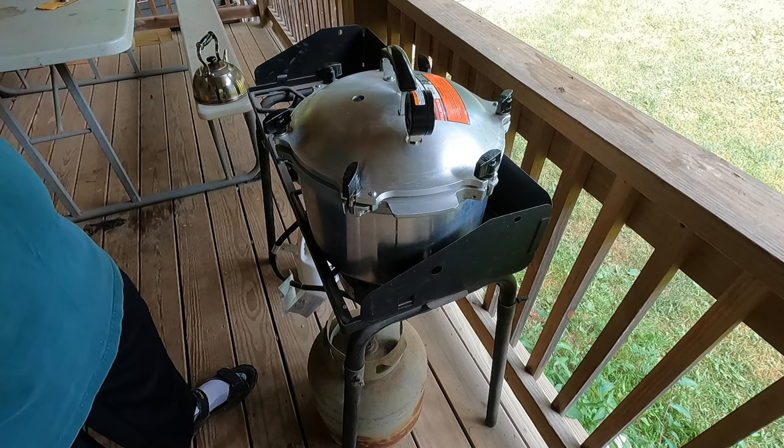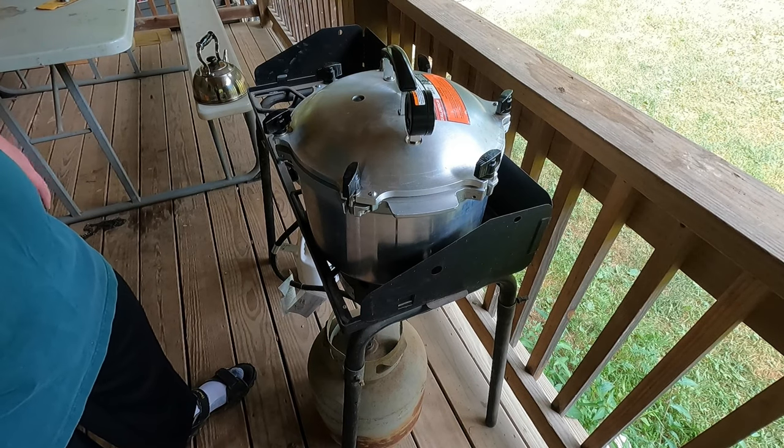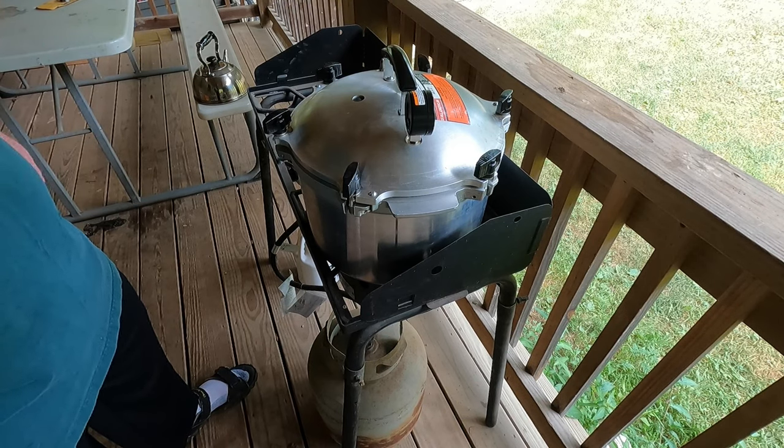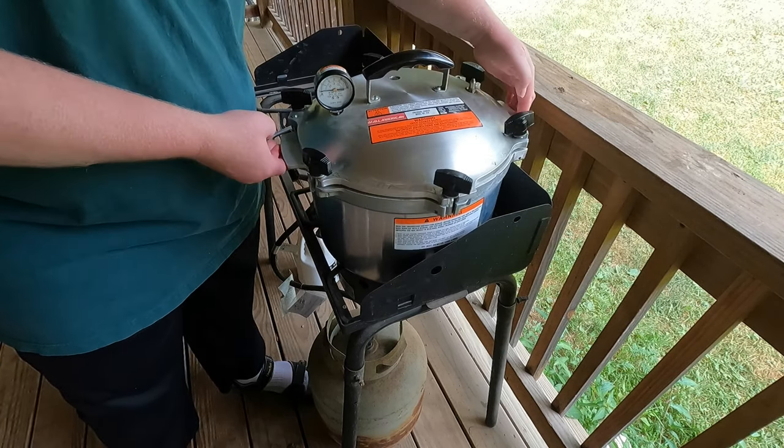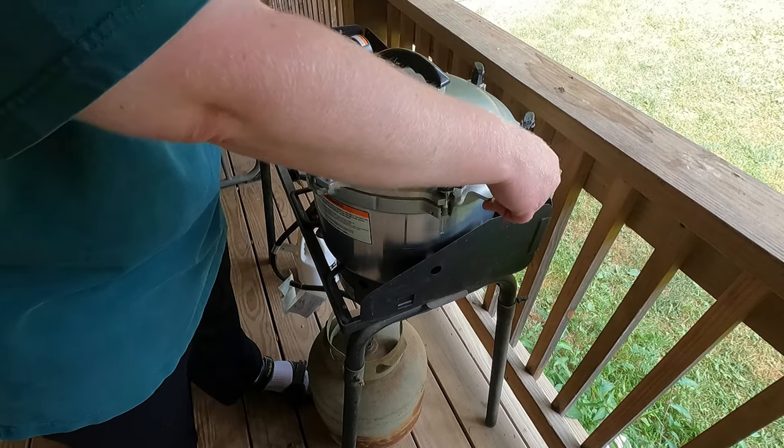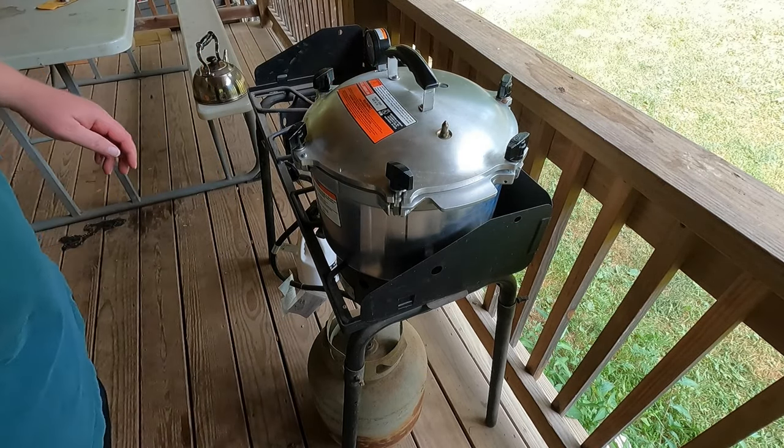You put your water in — you only need about an inch and a half to two inches in the bottom. You put it on and get it hot, get it to boil. In the house right now, they're filling our jars of corn with boiling water, and whenever they're done with that, they'll bring those out here and we'll put them in the canner.